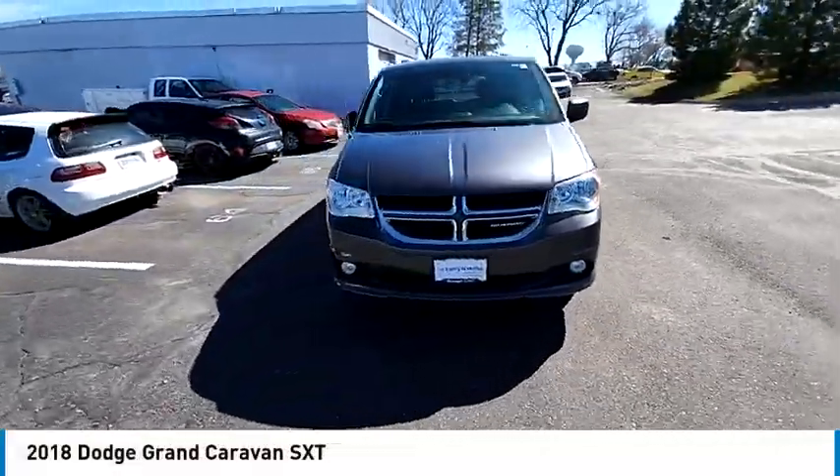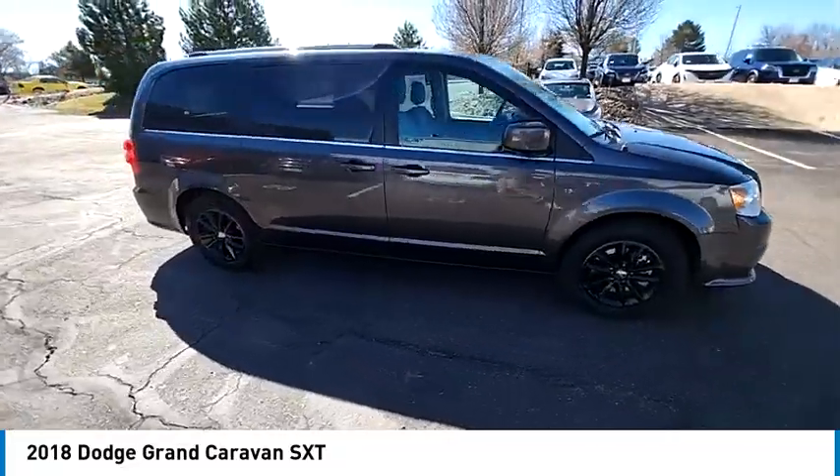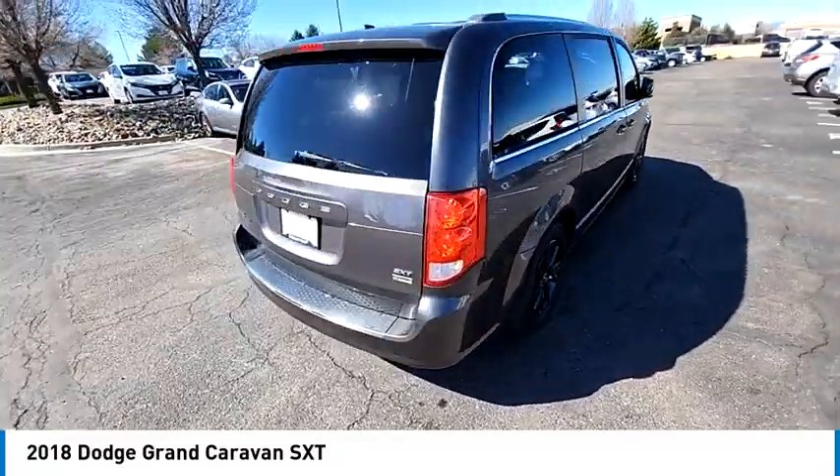Looking for the right vehicle? Check out the 2018 Grand Caravan. The Dodge Grand Caravan received the government's highest front and side crash rating of 5 stars.